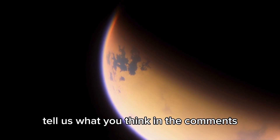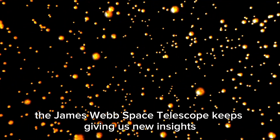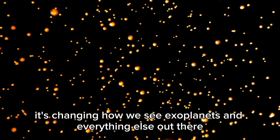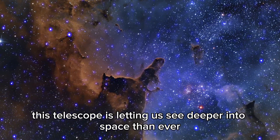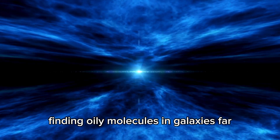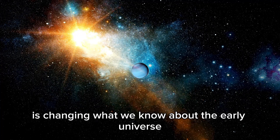Tell us what you think in the comments. Don't forget to subscribe and turn on notifications if you liked the video. As we get a better handle on the universe, the James Webb Space Telescope keeps giving us new insights. It's changing how we see exoplanets and everything else out there, pushing the limits of what we know about the cosmos. This telescope is letting us see deeper into space than ever, and it's finding mysteries that scientists have been trying to solve for ages.